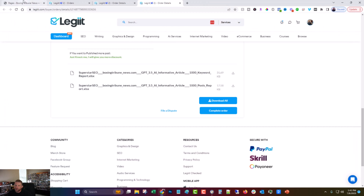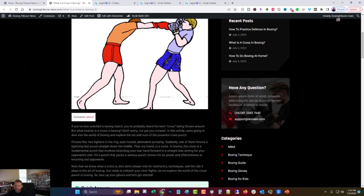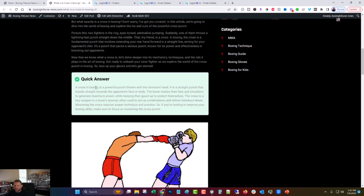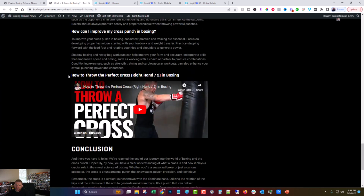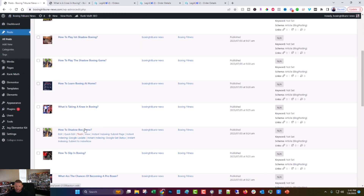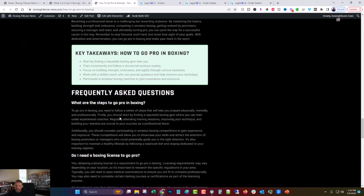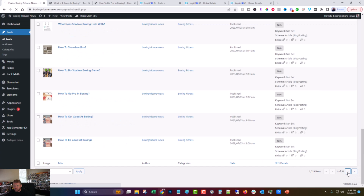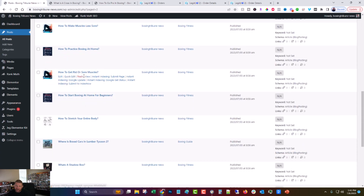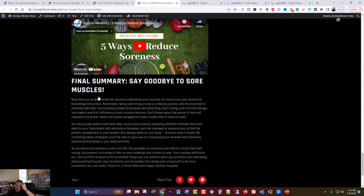Let's go ahead and take a look at some of the posts. We're not going to look at all of them, but I think they come out pretty good. Like, 'What is a cross in boxing?' — let's take a look at the page. Nice little image there, it's nothing mind-blowing. But you can see it even has what I think are called Johnson boxes. There's pretty realistic-looking content. I've seen actual human-made blogs that don't look as good as this, so I'm pleased with what I got here.